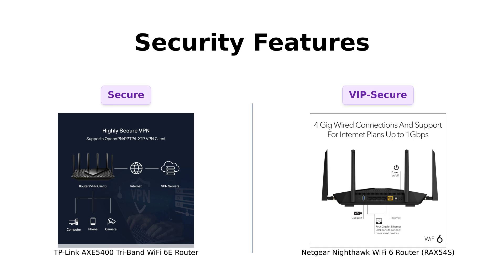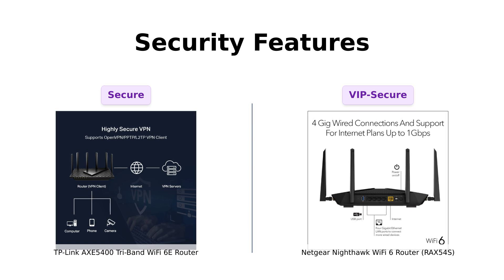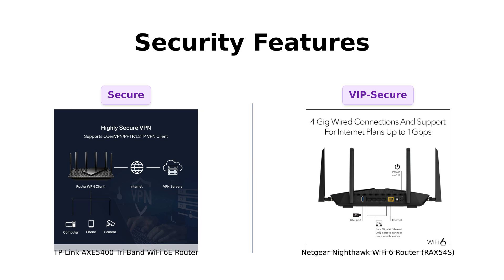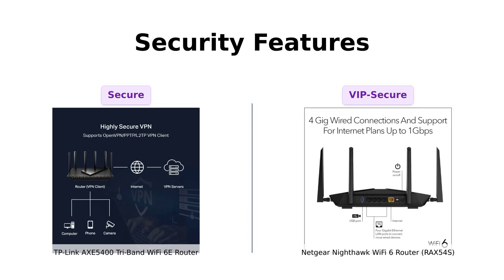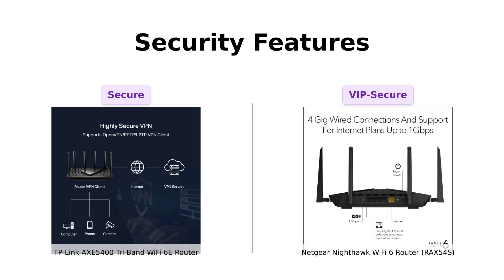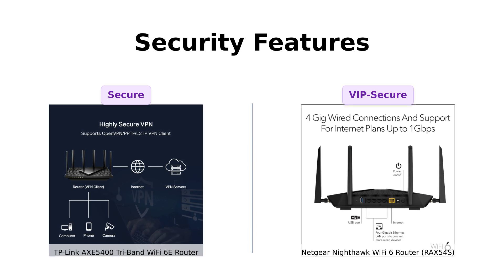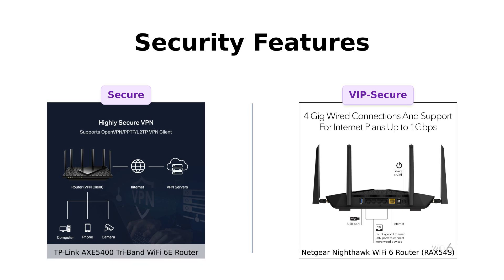Now, on to security — because nobody wants their Wi-Fi hacked by the neighbor's tech-savvy cat. TP-Link offers its Home Shield service, which includes basic network security, parental controls, and quality of service, plus it supports both VPN server and client. Netgear's Nighthawk RAX54S comes armed with Netgear Armor, providing real-time protection against hackers, and even includes a year-long subscription to their premium security service. Reviewers have appreciated the robust security features of both routers, but Netgear's extra subscription perk makes it feel like a VIP club you actually want to join.